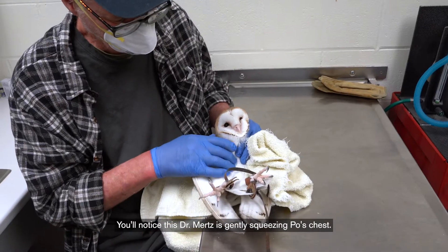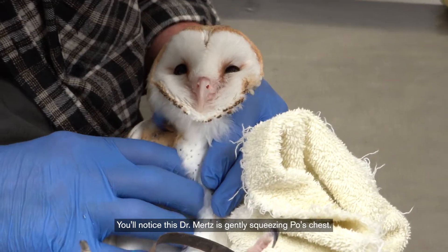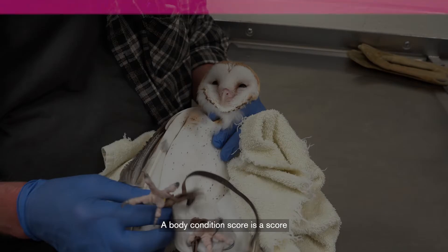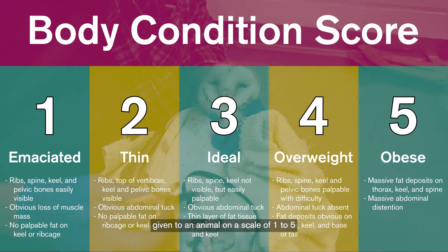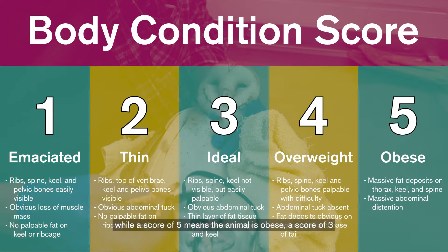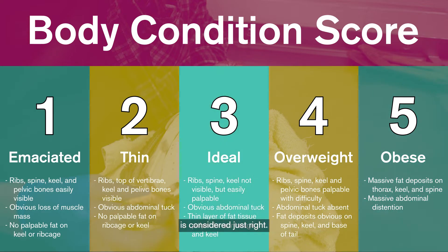You'll notice Dr. Mertz is gently squeezing Poe's chest. What he's looking to determine is her body condition score. A body condition score is a score given to an animal on a scale of 1 to 5 in order to determine the percentage of body fat that animal has. A score of 1 means that the animal is very skinny, while a score of 5 means the animal is obese. A score of 3 is considered just right.